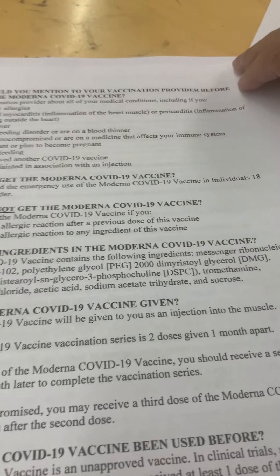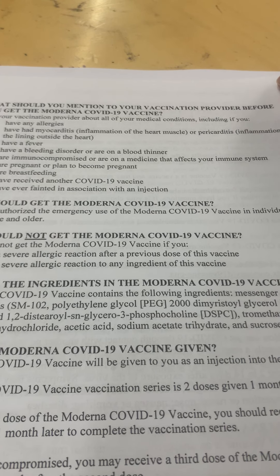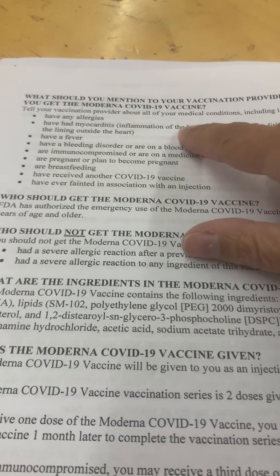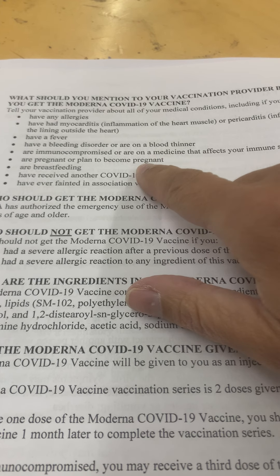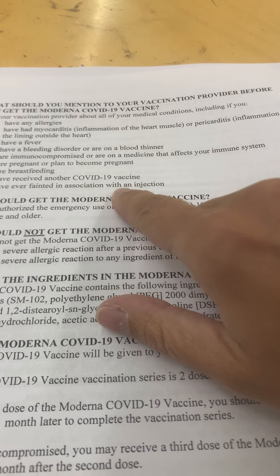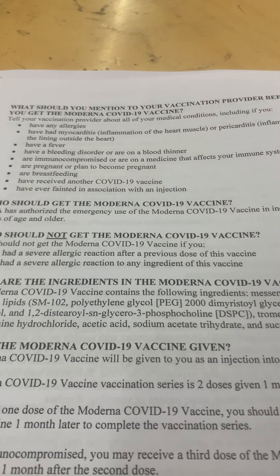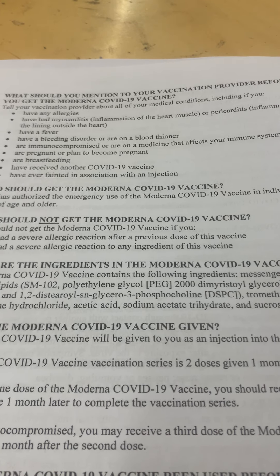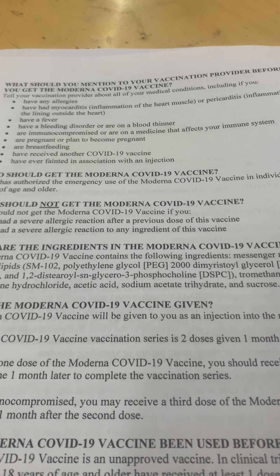What you should mention to your provider: if you have allergies, myocarditis, fever, bleeding disorder, are immunocompromised, pregnant, plan to become pregnant, breastfeeding, received another COVID-19 vaccine, or have ever fainted. This seems like medical conditions where they would approve medical exemptions, if you have these types of things happening.